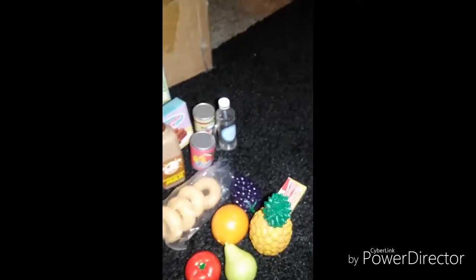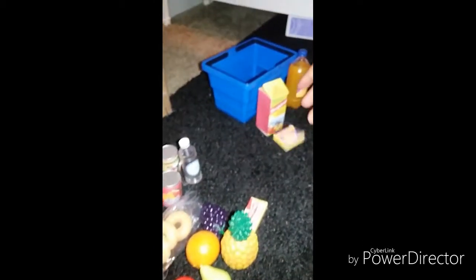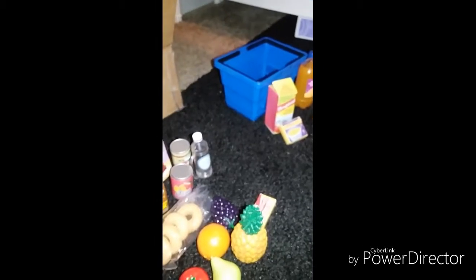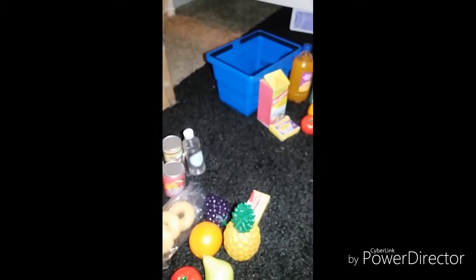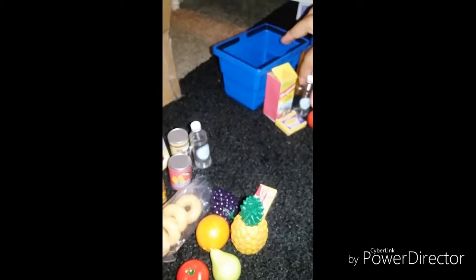The cans are also different. This new set doesn't come with eggs — the old set does. Here's a fruit punch, here's a fruit soda, the macaroni and cheese box, orange, pineapple, tomato, cake mix, bread, and a water bottle — which is the same as the other one.